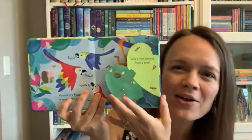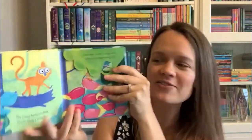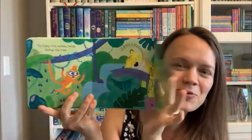Beginning with our littlest of readers, we have a new Lift and Look Jungle Book. Bright colors for your little ones, with flaps that are easy for them — not embedded in the page, so it's super easy for them to lift these flaps up. And they get to follow this funny little monkey throughout the story.